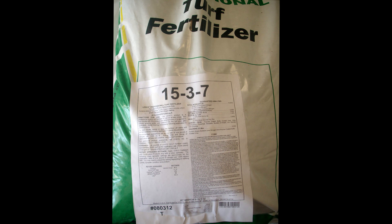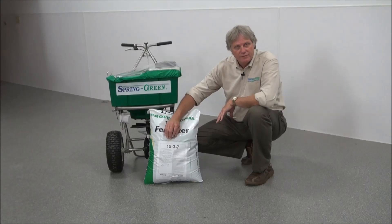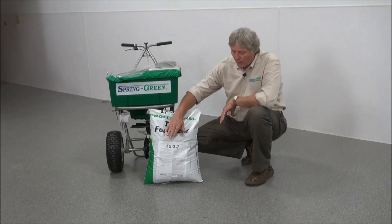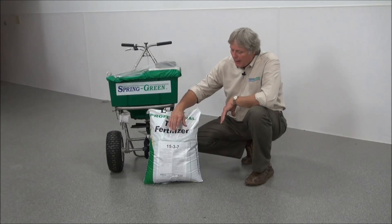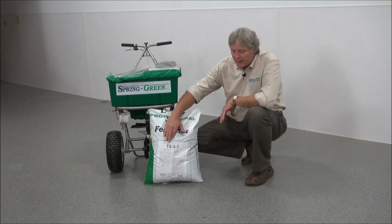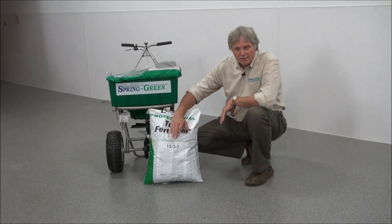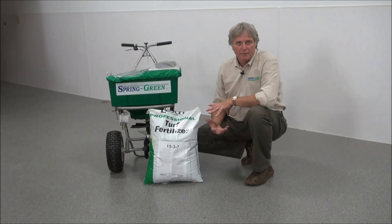This one is a 15-3-7. The 15 stands for the percentage of nitrogen by weight — 15% of this bag is nitrogen by weight. 3% of it is phosphorus and 7% is potash or potassium. Each of these play an important part in the development of a lawn. The nitrogen is for greening and growth, the phosphorus is for root development, and the potash is for strengthening of the grass.